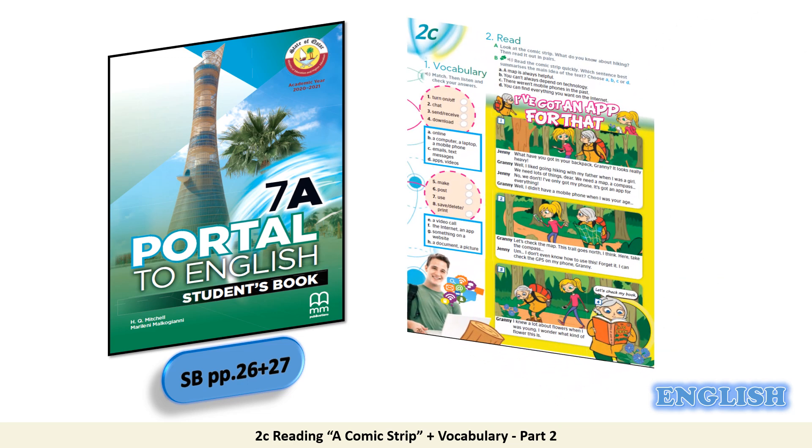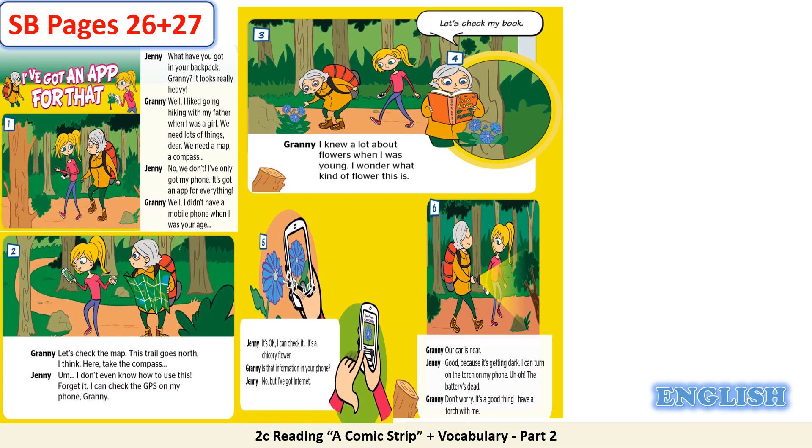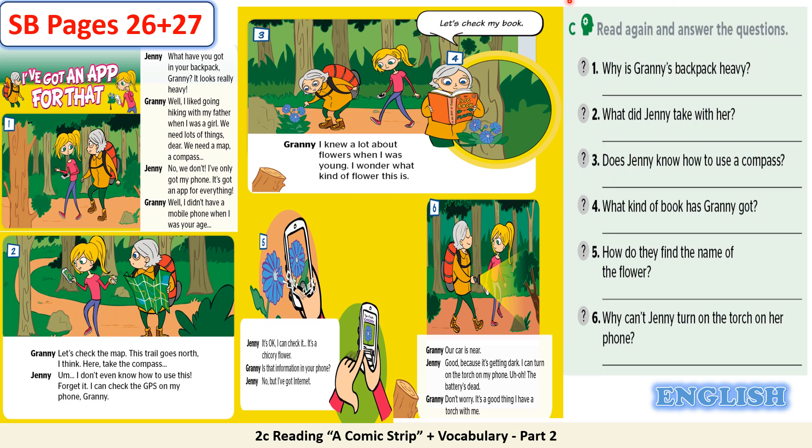Now open your student's book on pages 26 and 27. We are back to the comic strip. Kindly go to task C on page 27. Read again and answer the questions. Here you have 6 questions: 1. Why is granny's backpack heavy? 2. What did Jenny take with her? 3. Does Jenny know how to use a compass? 4. What kind of book has granny got? 5. How do they find the name of the flower? 6. Why can't Jenny turn on the torch on her phone?